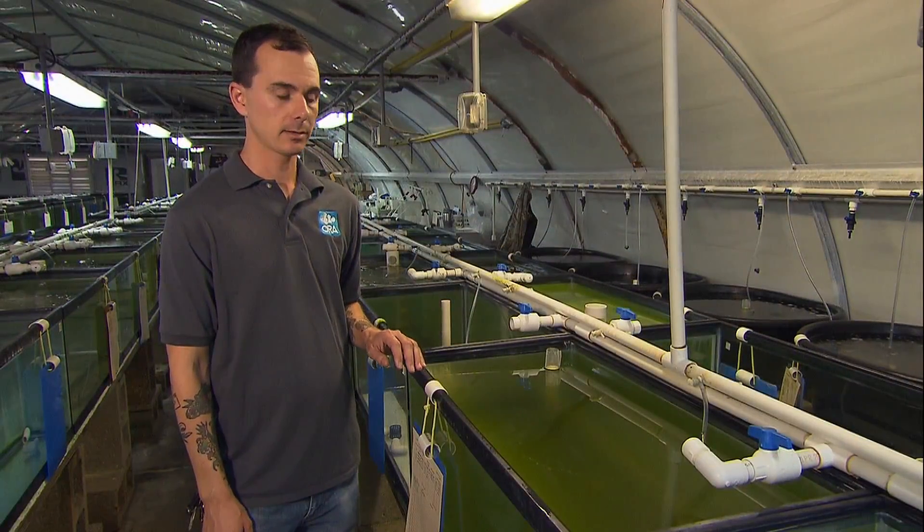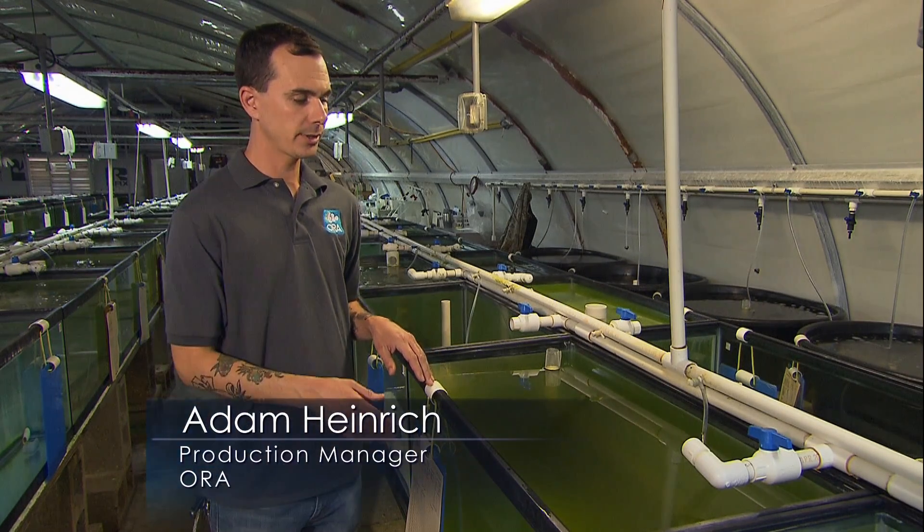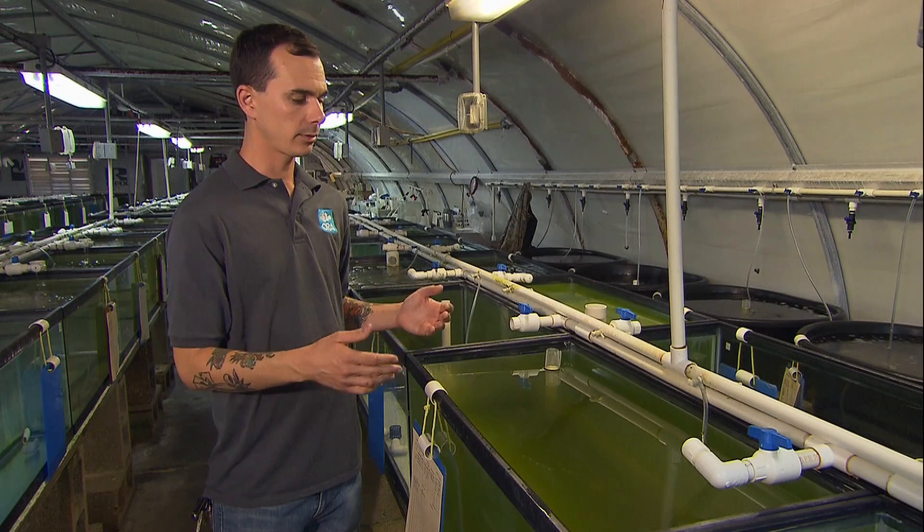This is a very young larval tank. These fish here are only three days old. The water is green to create contrast so the larvae can locate and prey on the live feeds that we're putting in the tank for them. It'll be about three more weeks before these fish start to look like little clownfish. Right now they're just little black spots basically in the water.